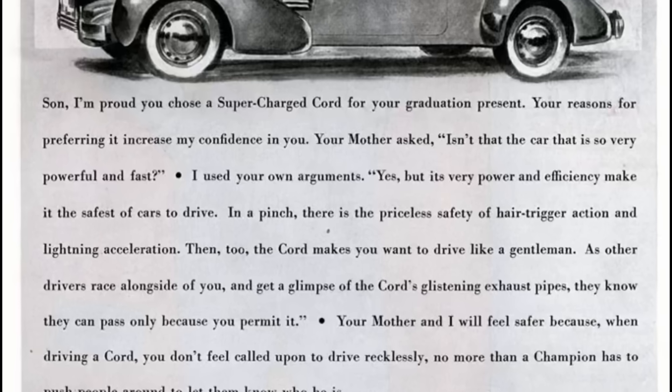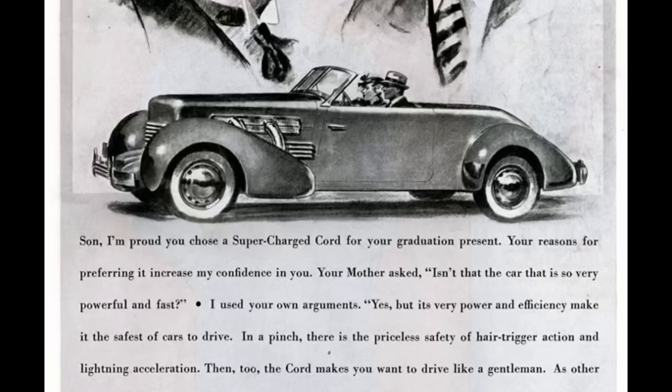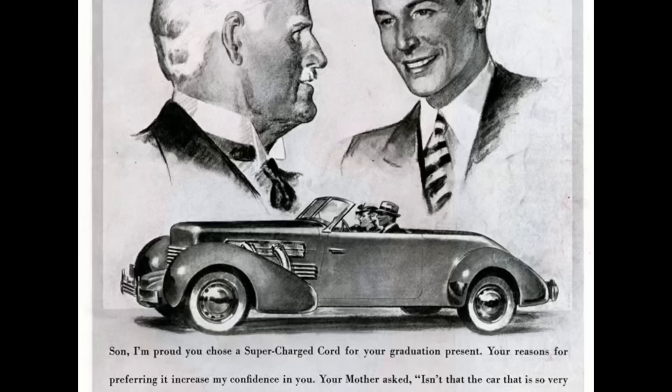But to be fair, most of those companies did go bust, leaving only Cadillac, Ford, and Cord to produce V8s in 1936 through 1937.